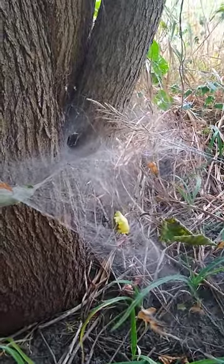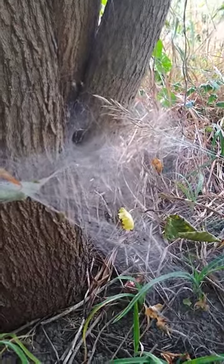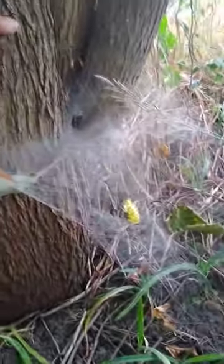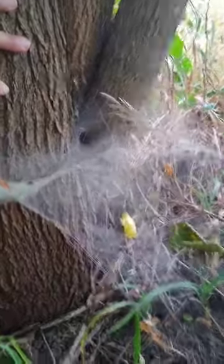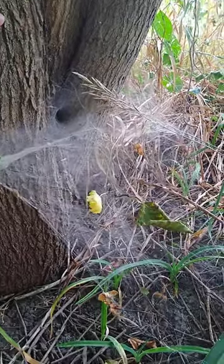I found this giant web on my property the other day and I had never seen anything like it before, and now here I find another one back in the back corner here. You can see there's my finger for scale. This is a pretty big funnel web spider — you can see elaborate cross hatching.